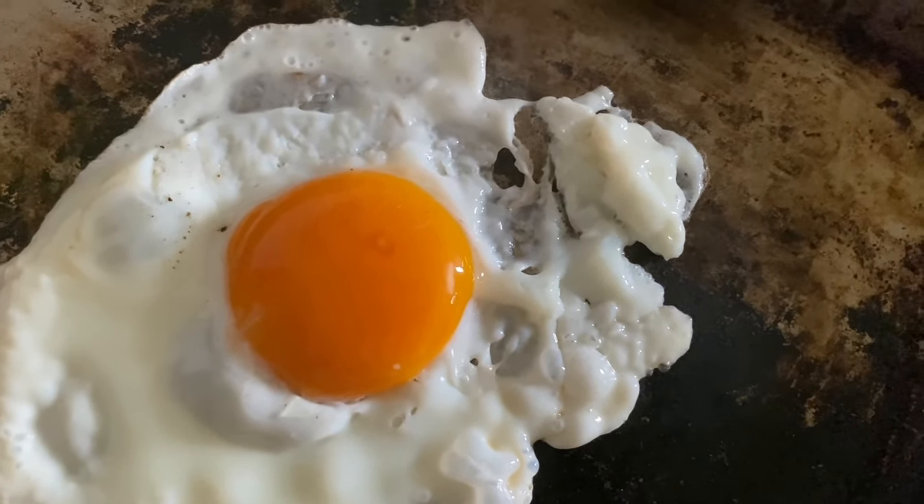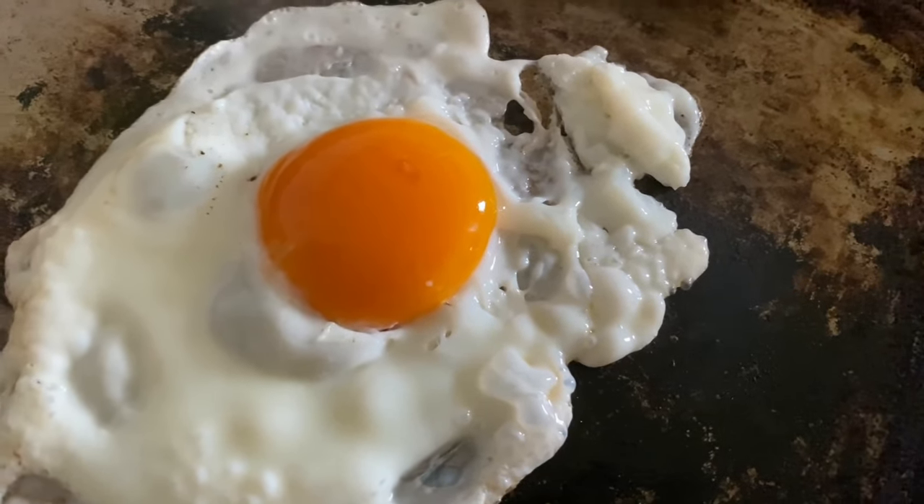Look at the colour of that yolk! Wow, that is a thing of beauty. Just thought I'd share my breakfast cooking with you — why not?